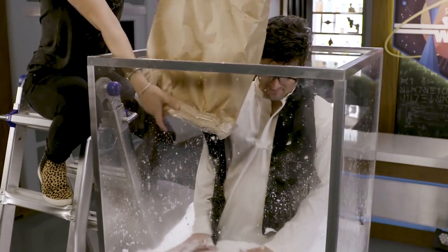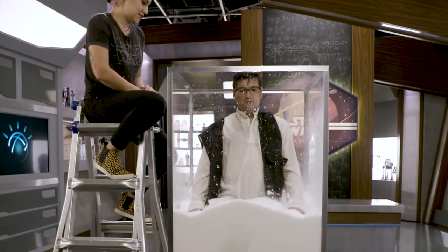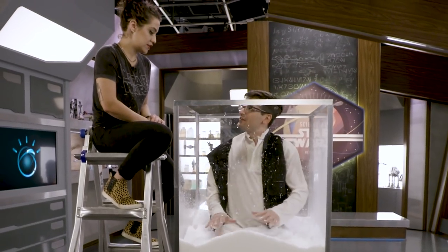That's 25 pounds of powder, and the tank is holding. We have immobilized my thighs.